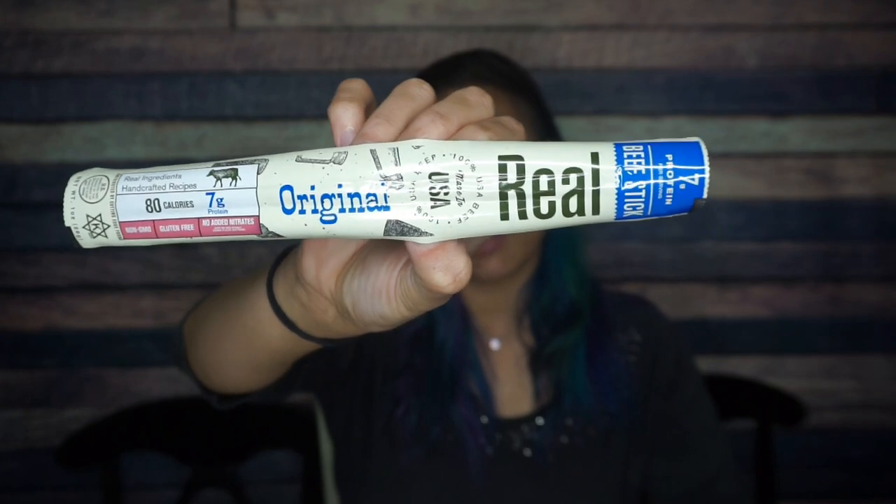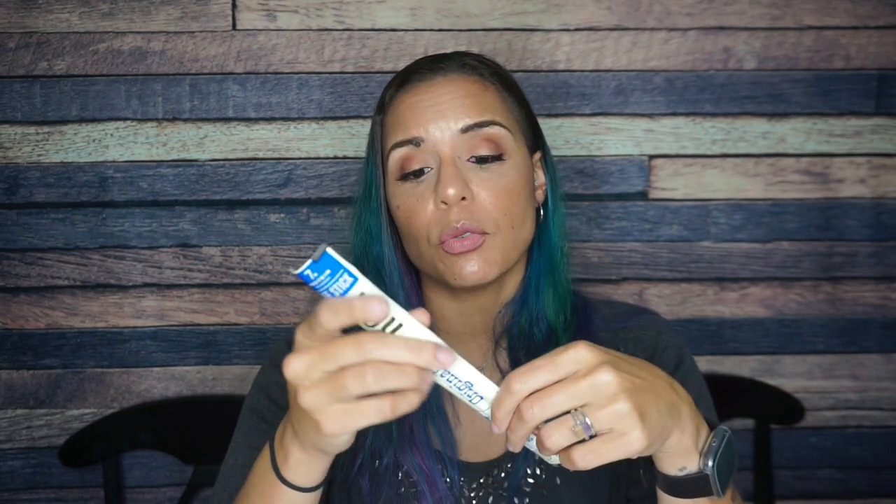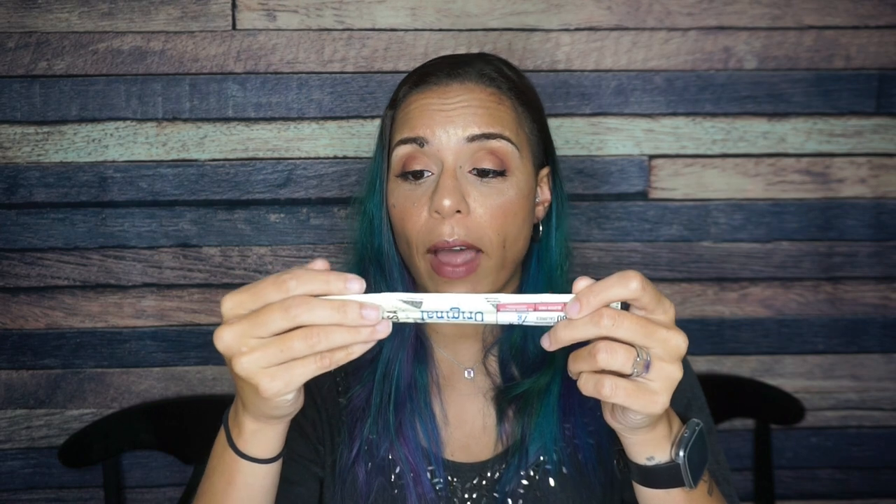We have a Real Snacks original beef stick. You can't have the Keto Crate without a meat stick. For one meat stick there are 80 calories, five grams of fat, one total carb, and seven grams of protein.